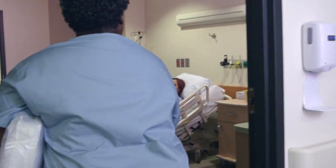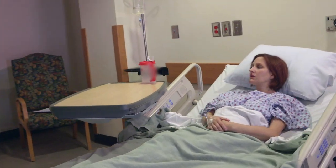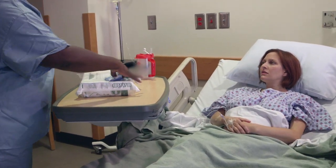Good morning, Mrs. Evans. Hi, I'm Lynn. I'm going to be your nurse today. Good morning. Your doctor has ordered a urinary catheter.